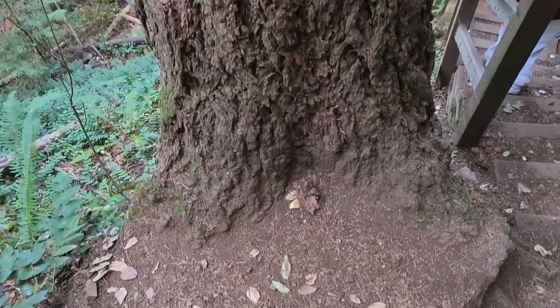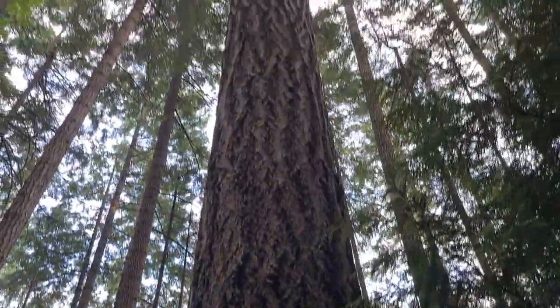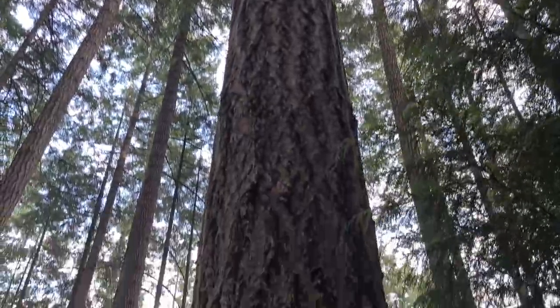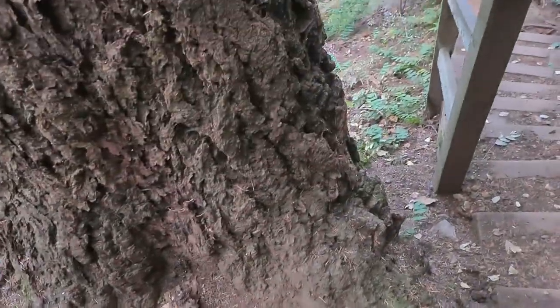It's amazing to see this tree on the edge growing so straight and tall, way up there into the canopy of the forest. Let me show you around the tree — it's quite surprising how well it's anchored in the dirt here.